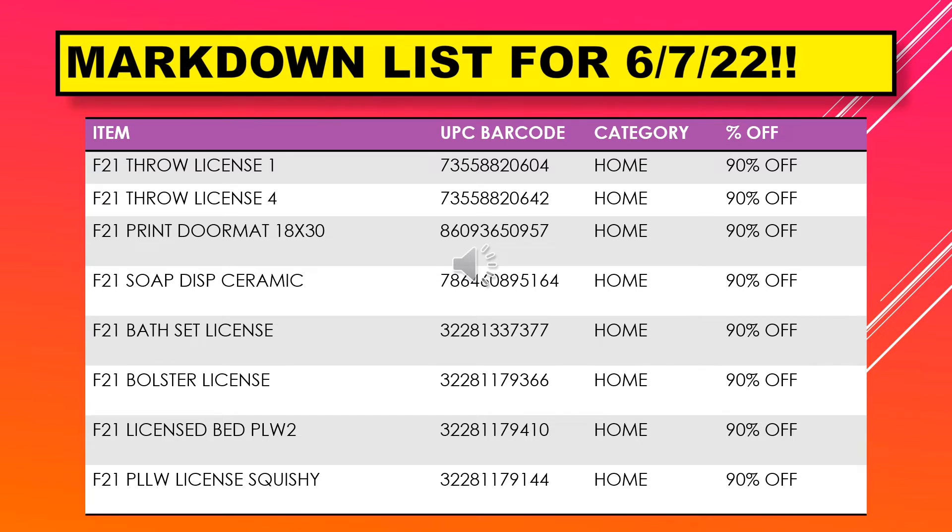We have throw license 1, throw license 4, a print doormat 18 by 30, soap dispenser ceramic, bath set license, bolsters license, licensed bed pillow, and a pillow license squishy.